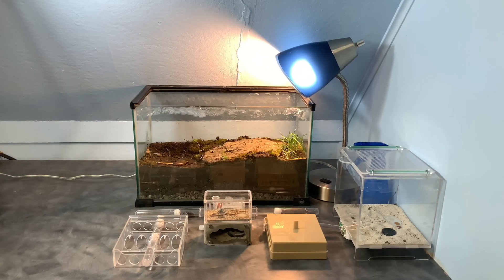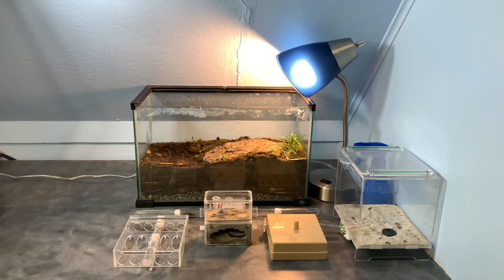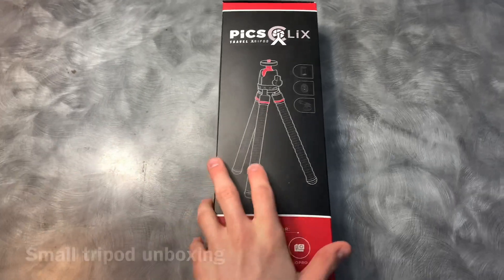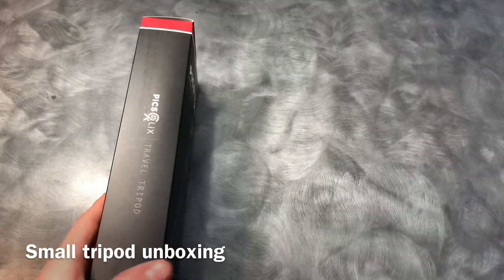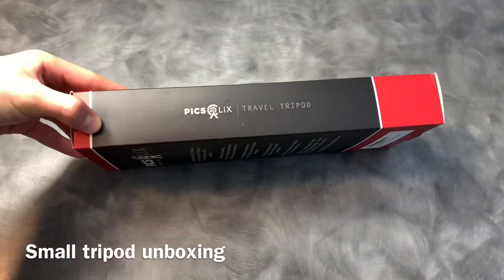Hey everyone, for my 100 subscriber special I am going to be doing a test on what sugar sources ant colonies like the most. I will be doing it on my Crematogaster colony and a wild colony from outside. Enjoy today's video.